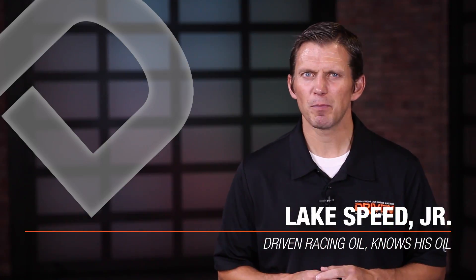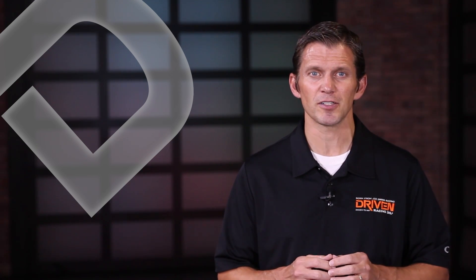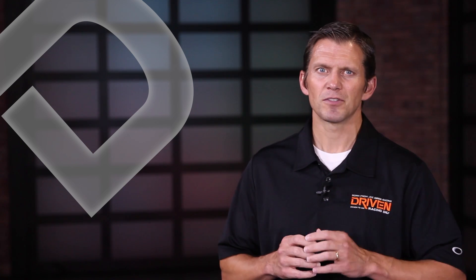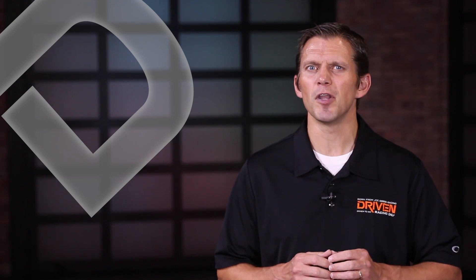As always, I'm Lake Speed Junior. If you're just joining us, I encourage you to watch the other parts of the series — the links are in the description below. To get you up to speed, we're talking about the five things you need to know about oil.